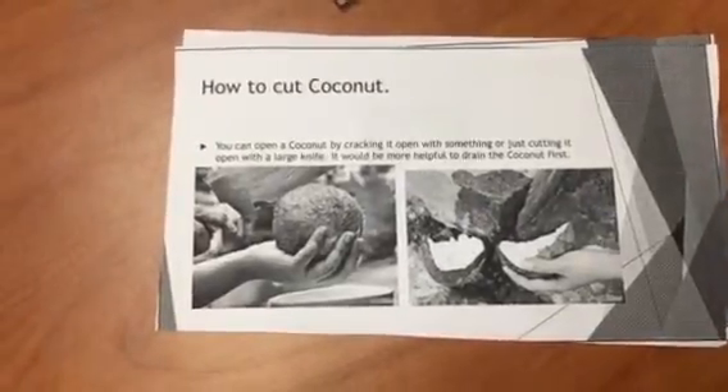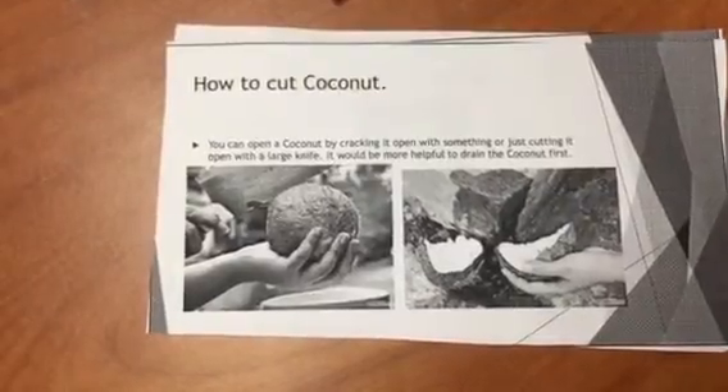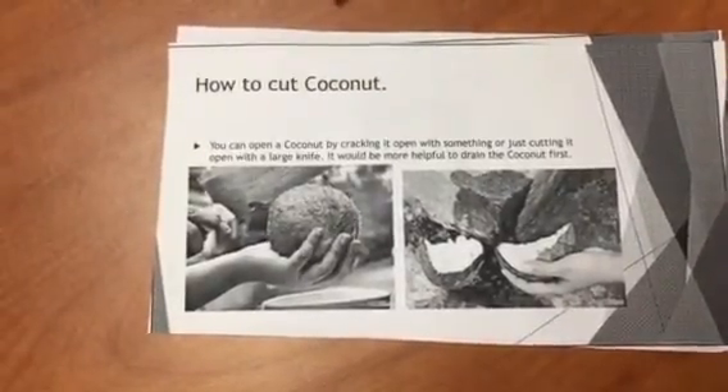How to cut coconut: you can open a coconut by cracking it open with something or just cutting it open with a large knife. It would be more helpful to drain the coconut first so that way it's easier to cut.